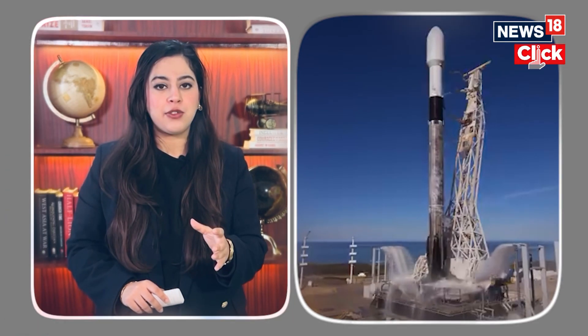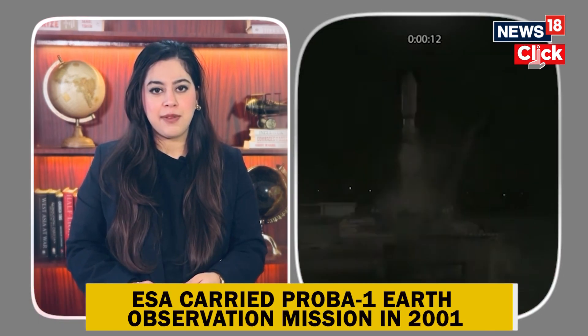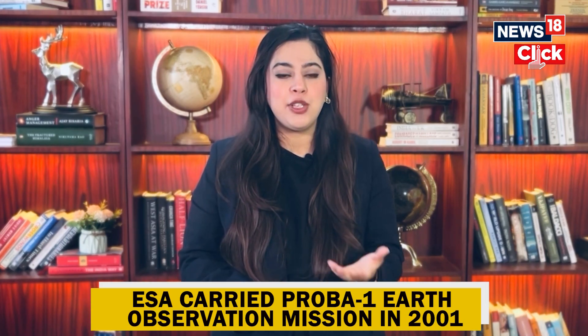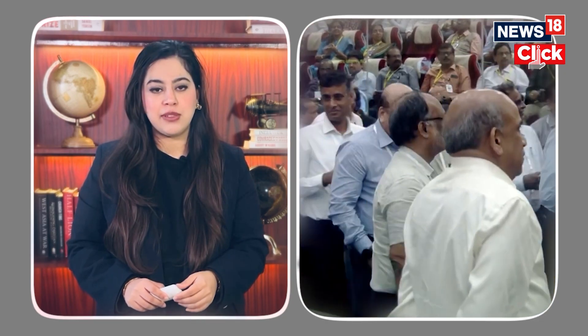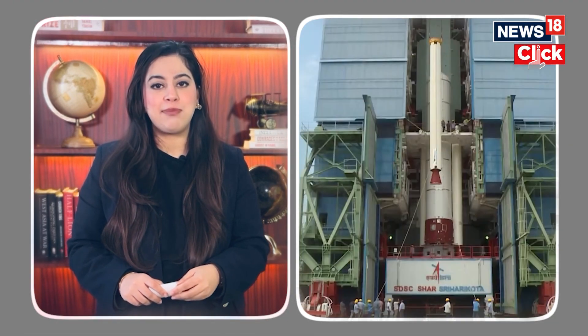Reports say that ISRO's PSLV competed with the likes of SpaceX and its Falcon rocket, Russia's Soyuz 2, China's Long March 4, and South Korea's Nuri. This is not the first time PSLV has been used by the ESA — it also carried the PROBA-1 Earth observation mission in 2001. This is also ESA's first collaboration with ISRO in over 20 years, highlighting India's growing reputation as a global space player.